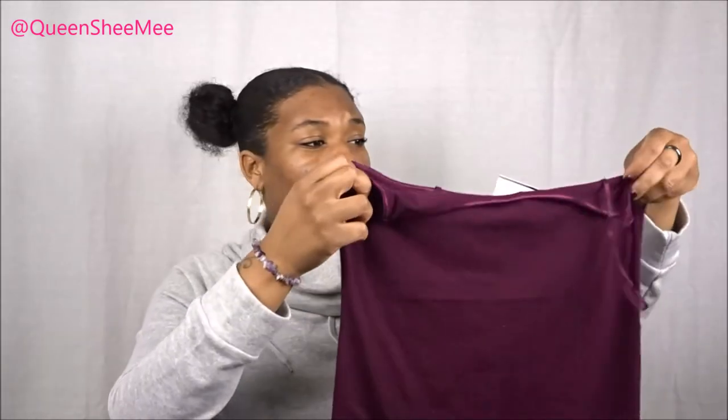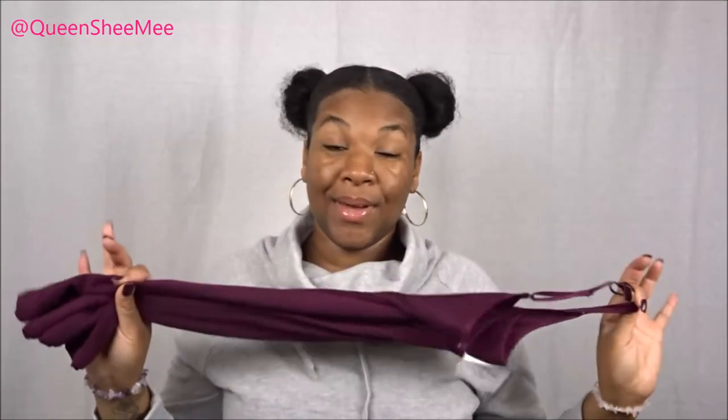The next item I got was a cami top, and I only got this one because I don't have one in this color. This is in size 2X and I paid $4.99 for it. The cami top is nothing more than this nice plum purple, and I just got it because I don't have one in this color. I do have quite a few cami tops already.